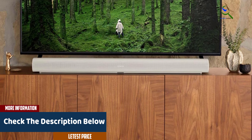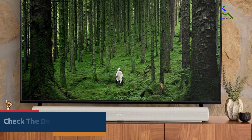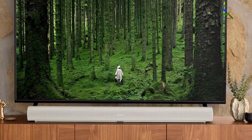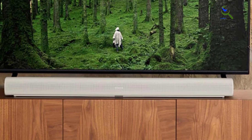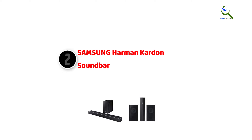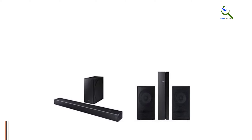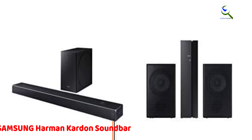This smart soundbar is also compatible with popular voice assistants and integrates seamlessly into your smart home ecosystem. Whether you're watching the latest blockbuster, streaming your favorite tunes, or immersed in gaming, the Sonos Arc ensures rich, room-filling sound that enhances every aspect of your entertainment.